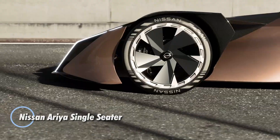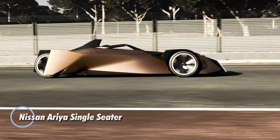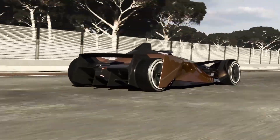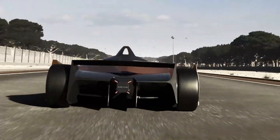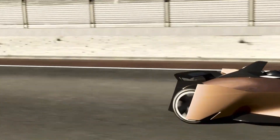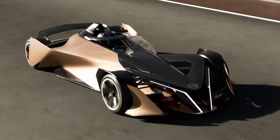The Nissan Aria single-seater concept reimagines electric performance, showcasing the cutting-edge technology of the all-electric Nissan Aria SUV within a custom-built single-seat racing chassis. This exciting concept embodies Nissan's commitment to exploring the high-performance potential of electric vehicles, with a design inspired by Japanese principles that emphasizes both agility and power.